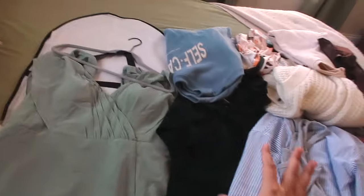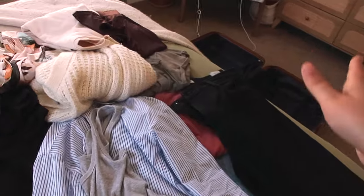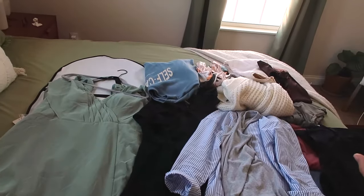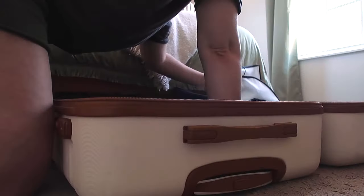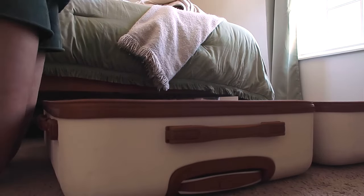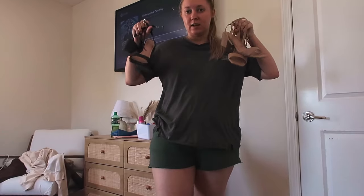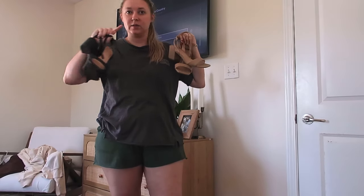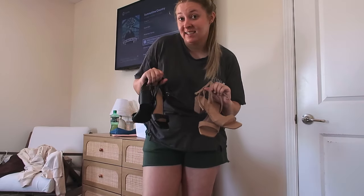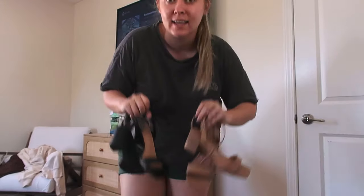Here's everything clothes-wise: bridesmaid's dress, rehearsal dinner dress, clothes for when I hang out with Alex's family afterwards, getting ready robe, airport outfit — all that good stuff. These are the heels I'm bringing. This black pair is for the rehearsal dinner and this one is for the wedding day. They're both from Target — if they still sell them, I highly recommend getting them because they are really comfortable.